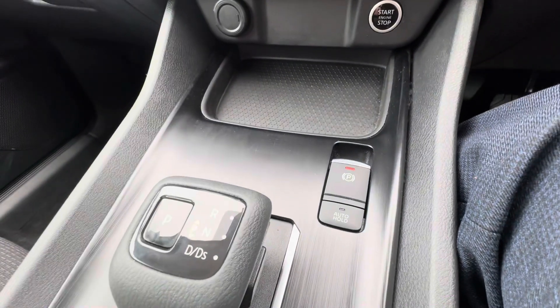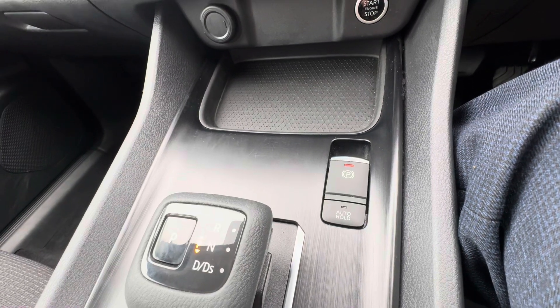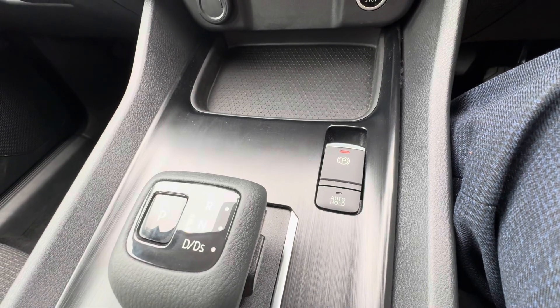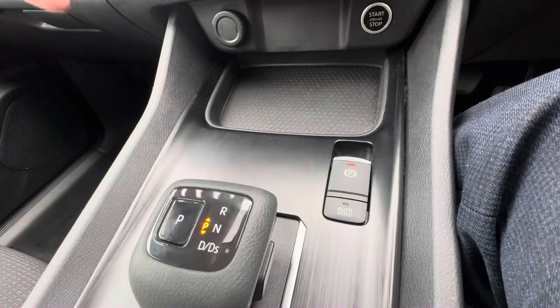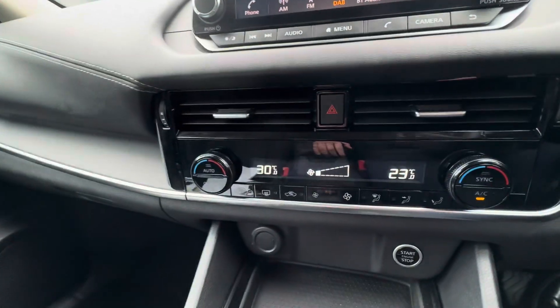You've also got your electric handbrake and auto hold, really good for hill starts but also good for automatics — the car will hold itself when you're in traffic so you don't creep forwards like an automatic does. And you've also got dual climate control so you can have different temperatures on both sides.